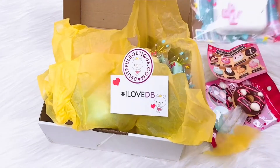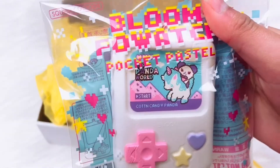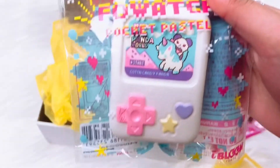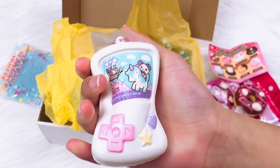Next one is a fowatch — this is so cute, it's a unicorn and a panda. This smells like cotton candy and it's pastel — my favorite!